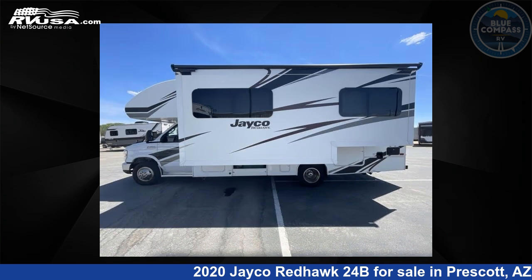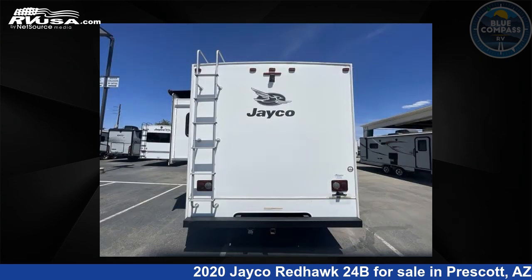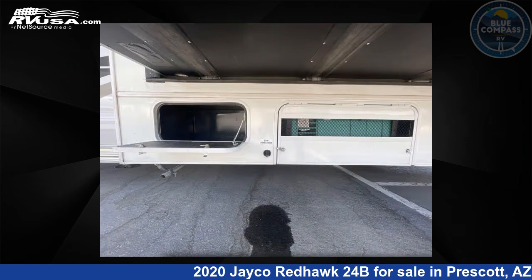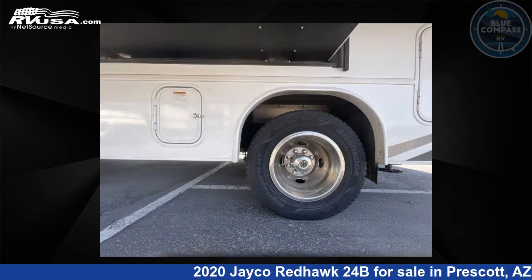Click the link in the video description to visit rvusa.com and see more photos as well as the current price. This used Jayco is 26 feet 0 inches in length and features Sleep 6 and a slide-out. The floor plan layout of this Class C features bunk over cab and a U-shaped dinette. This 2020 Jayco Redhawk 24B is built on a Ford E450 chassis.